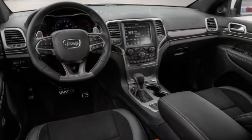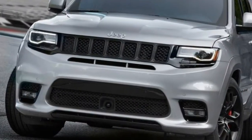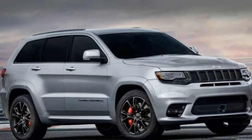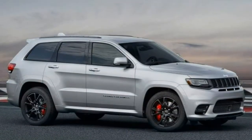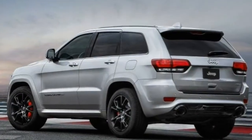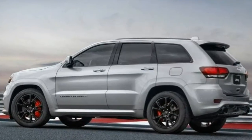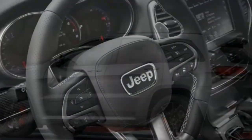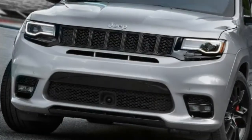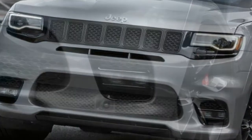The 2017 Jeep Grand Cherokee SRT is a purpose-built performance SUV with big V8 power and a pavement-biased sport suspension. If that's what you're looking for, this Jeep is a strong value compared to its rivals. Pros: thrilling acceleration from the V8 engine, very good handling composure for an SUV, well-trimmed interior with many upscale touches, plenty of luxury and technology-oriented features, and cheaper than competitors. Cons: lacks the off-road ability of other Grand Cherokee models, and not quite as nice inside as some premium alternatives.